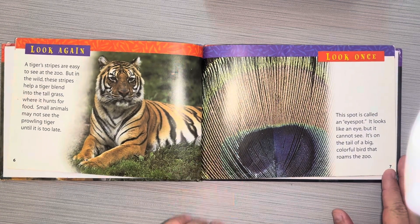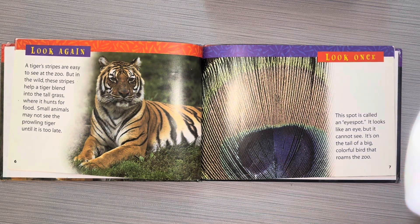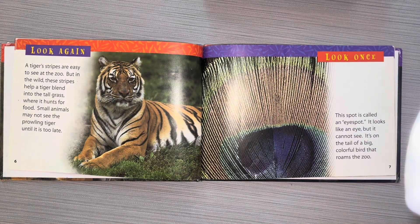Look once. This spot is called an eye spot. It looks like an eye, but it cannot see. It's on the tail of a big, colorful bird that roams the zoo.